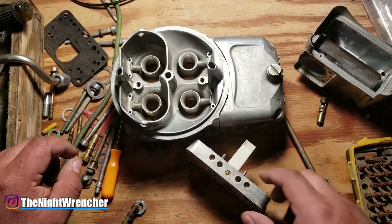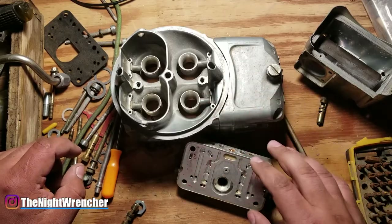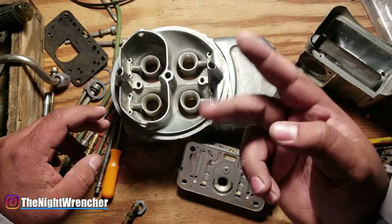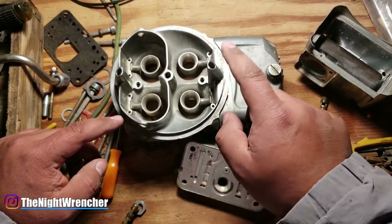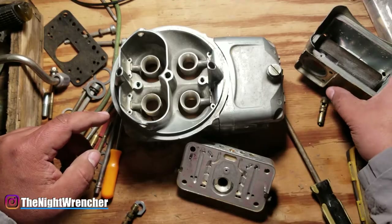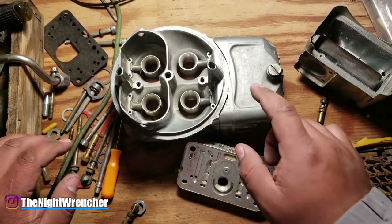We're jumping today into a video about fuel level and flooding on Holley carburetors. As a lot of you guys know, Holleys are known for two things: one is fuel leaks, and the second thing is flooding out, particularly through the boosters and the vent tubes. A lot of times it's a very simple problem, but it's complicated to get to the specifics if you don't know what you're looking at.